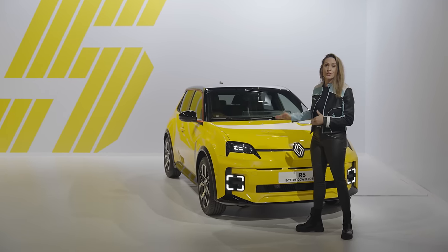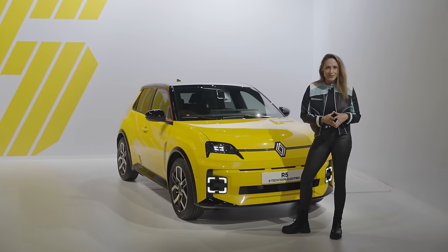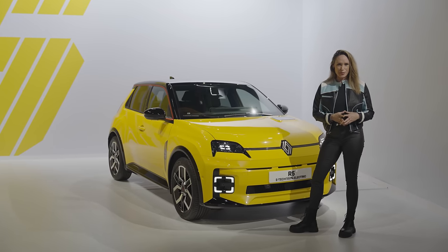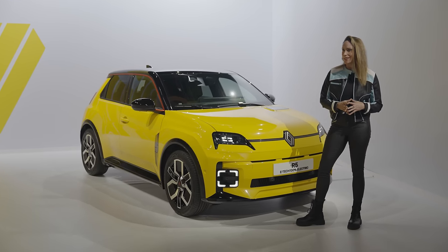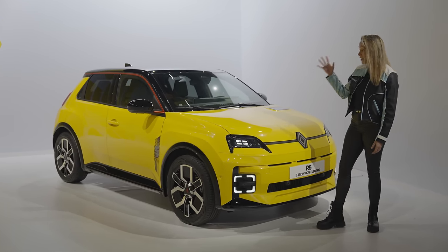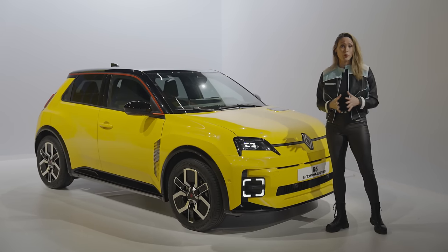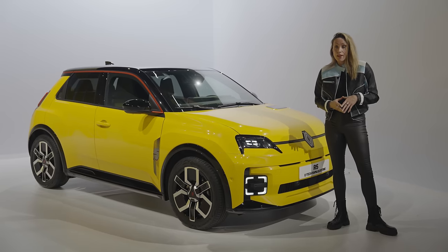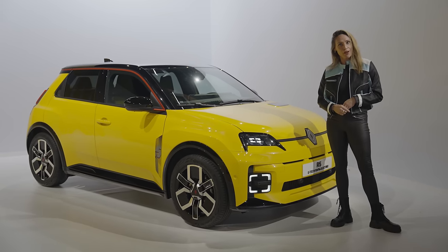Will this new Renault 5 have the same impact as the original version from 1972? It all seems pretty promising, and like Renault might have a big hit on their hands. Distinctive design, lots of technology, a good amount of space, a load of character and fun — and all for a really good price, all things considered. We'll let you know more when we get behind the wheel. Meanwhile, it all looks very positive.